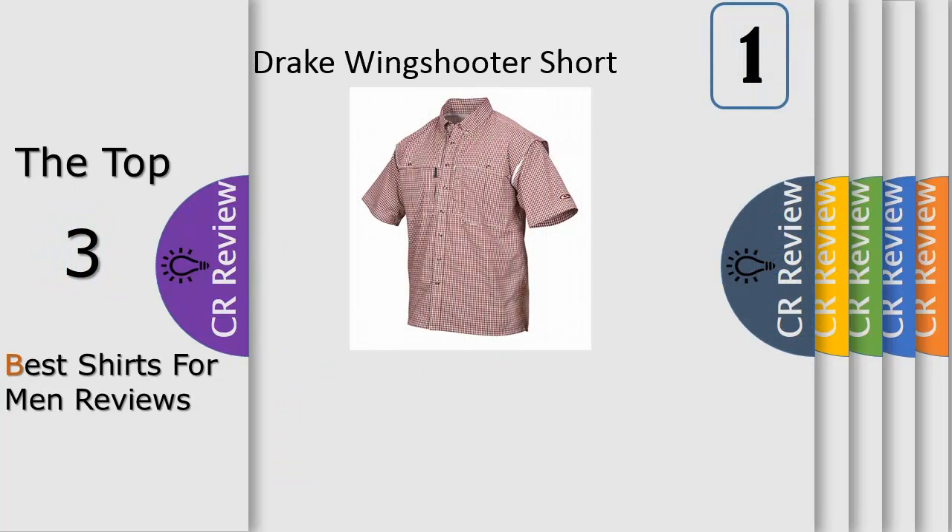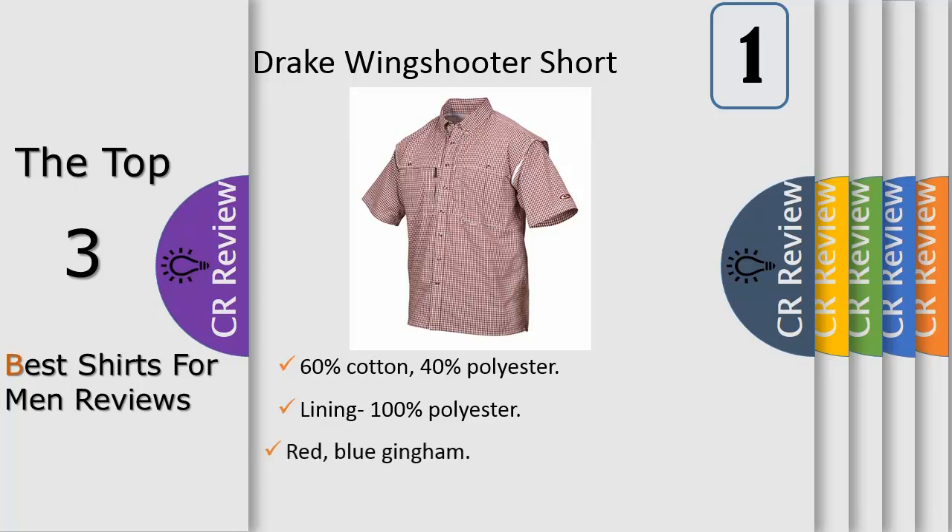Number 1. Available in navy and red gingham. 60% cotton, 40% polyester lining, 100% polyester red. Blue gingham short sleeve button-down collar, vented chest, underarms, back chest pockets with closures, oval Drake logo on left sleeve and back cape. Lightweight, machine wash cold. Style DW 2670.